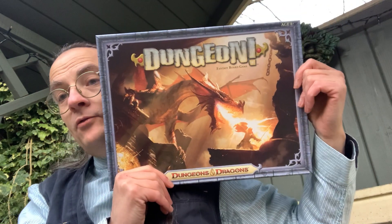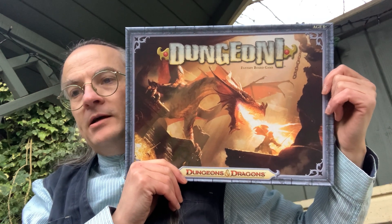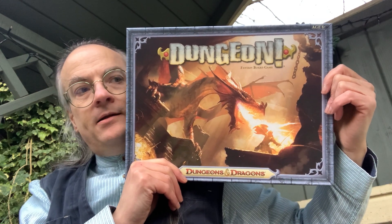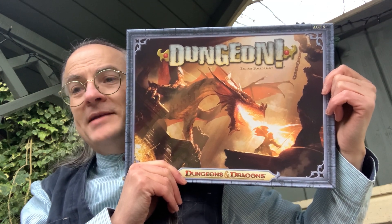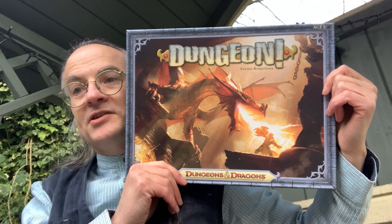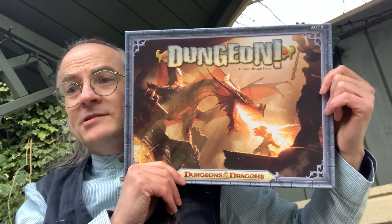This came out in 2012. I think you could probably track down a copy, and I think it's worth getting hold of to look at the basics of the evolution of the dungeon adventure in board game format — because very probably this is where it all started.